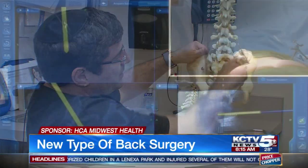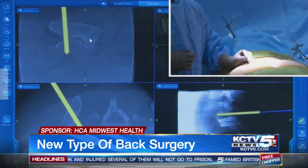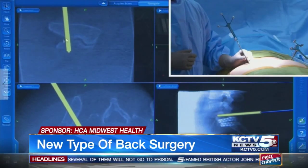The sacroiliac joint is at the base of the spine. It's basically where the spine fits into the pelvis, and in this model that would be right here. Basically, hollow threaded dowels are inserted through a very small incision. It only takes about 20 minutes and patients are on their way.